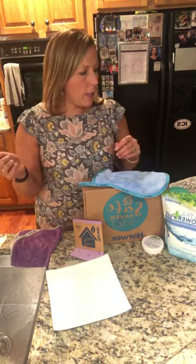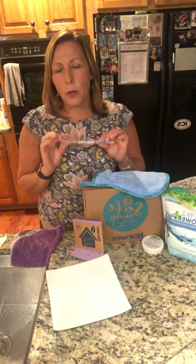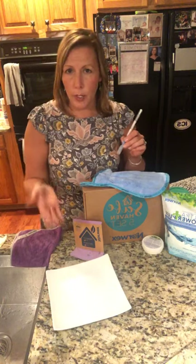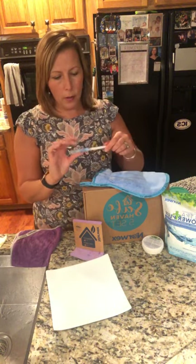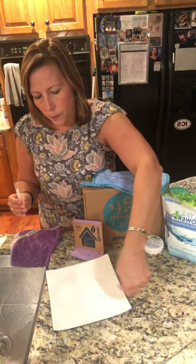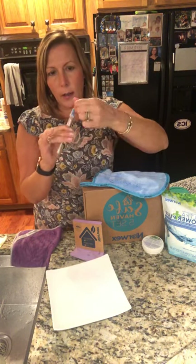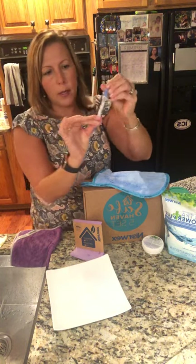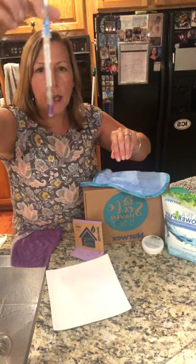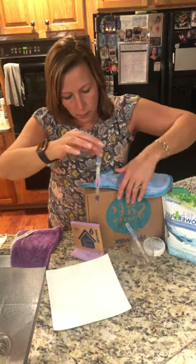We have these swabs from ProClean — a distributor, nothing to do with Norwex — but the swabs check for protein. Protein is smaller than bacteria. I'm going to swab the plate to see if there's protein. Obviously there will be protein because I just rubbed chicken all over it. Let's open this up and swab it, crack the top, put the fluid in. It shows on the side what it means — purple means protein, green means clean. That changed really quickly. That is very purple, so we know there's protein on that plate.